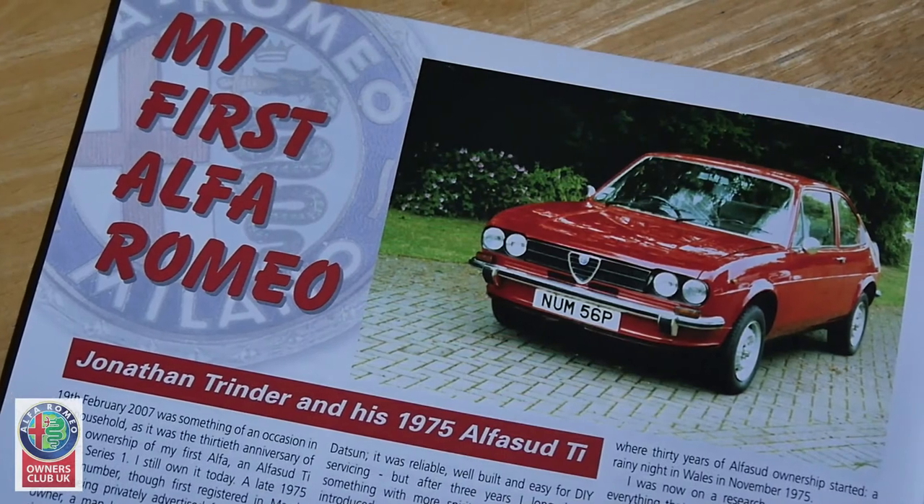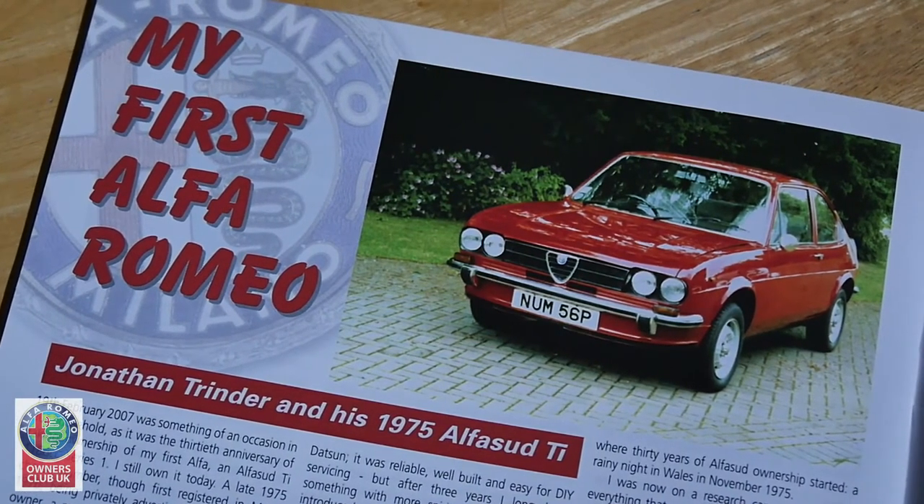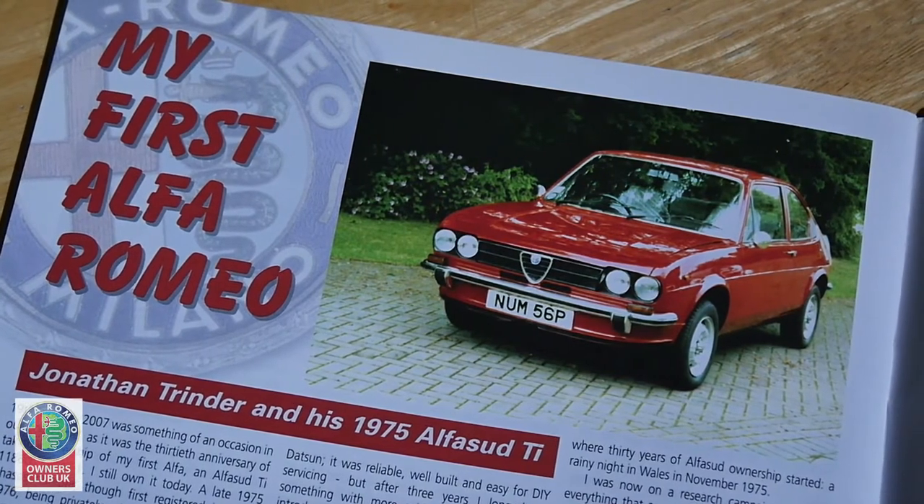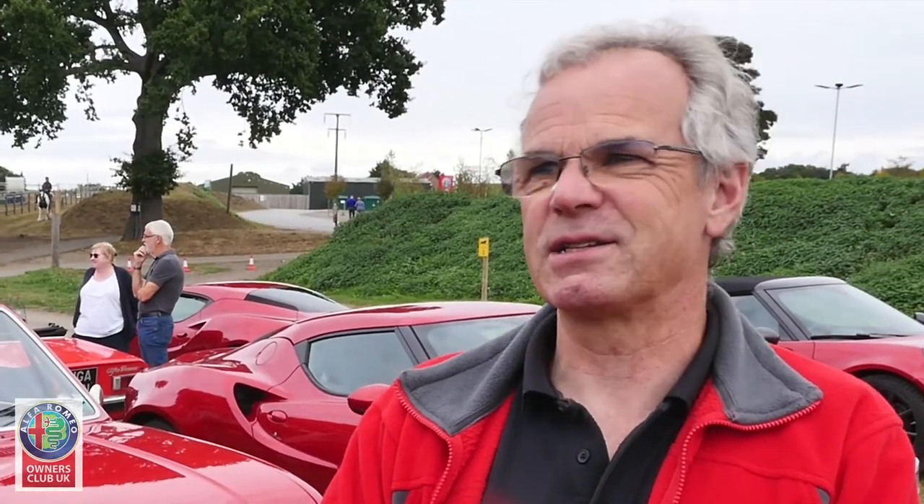In many ways, I've proven people wrong in the sense that they said this car won't last five minutes — you'll either crash it or... I was 21 when I bought it, so I was right in that kind of bracket of being a bit of a boy racer.